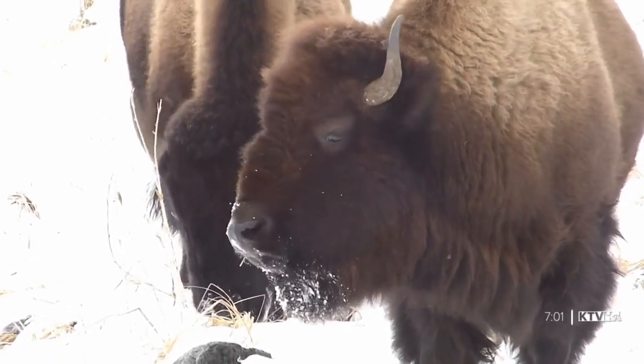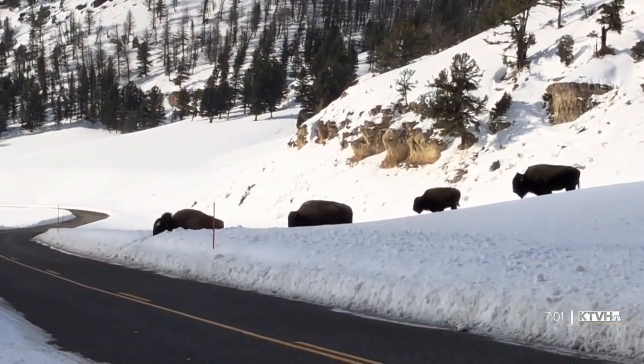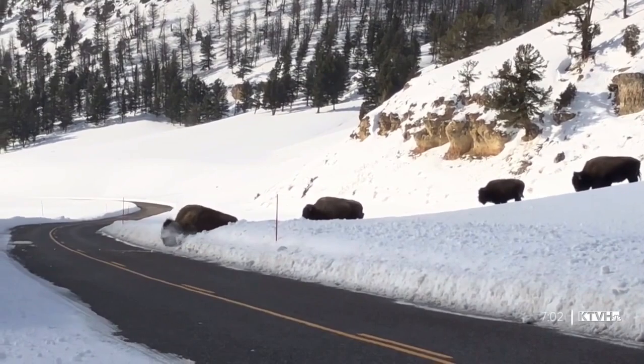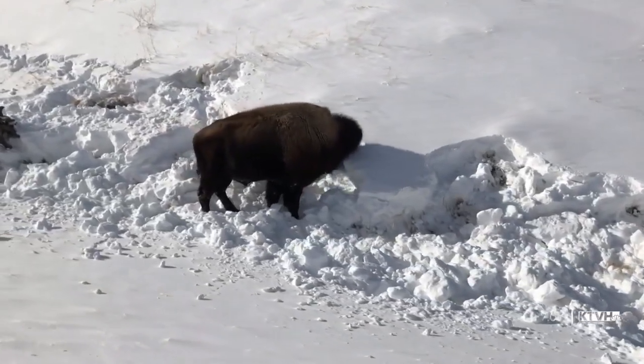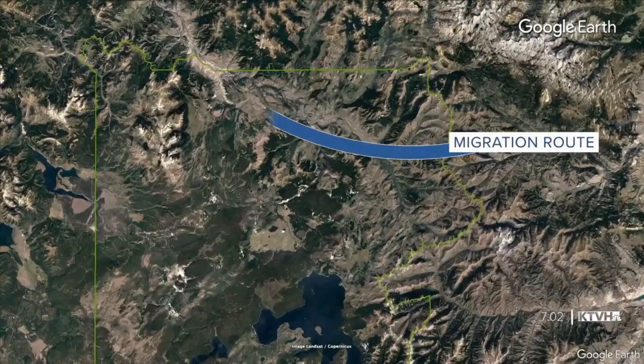In some years the same individuals that will migrate all the way down to Gardner, Montana — the next year they'll stay up in the Lamar Valley the entire year. Yellowstone biologist Chris Jeremiah says there is deep snow right now with a hard crust in the northern part of the park. The harder the snow gets, the more energy it takes to access grass. That means hundreds of bison are moving into the Gardner area in search of food.